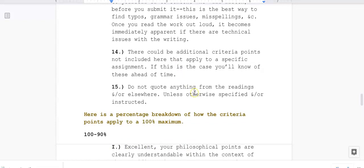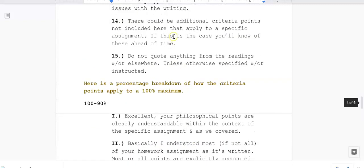Fourteen/Fifteen: there could be additional criteria points not included here that apply to a specific assignment. If this is the case, you will know of these ahead of time. I will let you know if there are additional criteria points on top of these to keep note of.